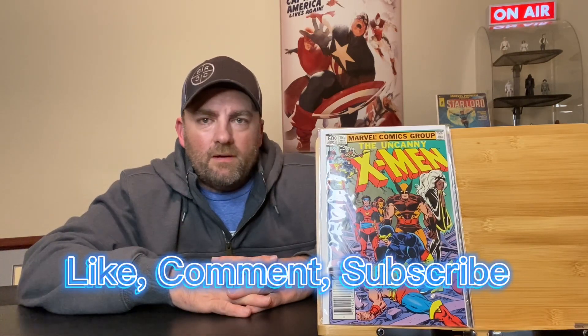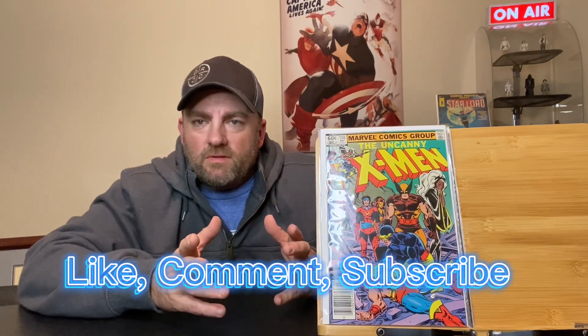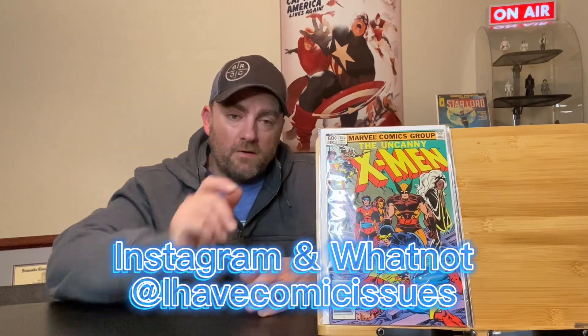So please take a moment to let me know what you think about these books. Please like, comment, and subscribe. Also, please take a moment and go check out my Instagram account. I'm going to start selling comics on eBay and also on Whatnot soon. I'll let you know what the eBay store's name is in the future, but the Whatnot is I Have Comic Issues also. Thank you for watching the video — I'll see you next time. This is Bryant with I Have Comic Issues, and I hope you do too.